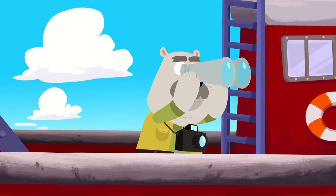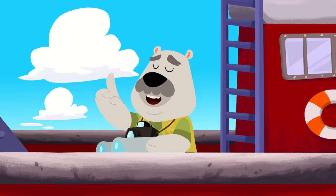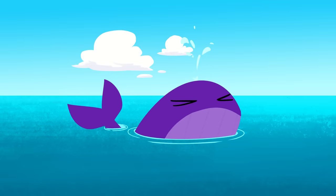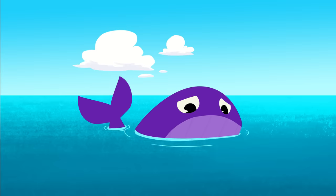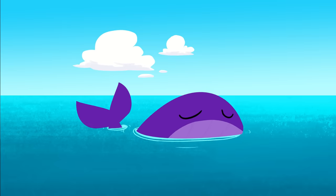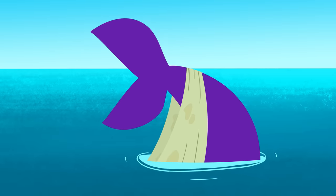Look, Leo's already looking for something with his binoculars. Ahoy there, Leo! What are you looking for today? What's that noise? Oh, quick, Leo! Get your camera! That's a baby whale! Uh-oh. She doesn't look very happy. Something's wrong. Oh, no! The poor whale's tail is stuck in plastic!